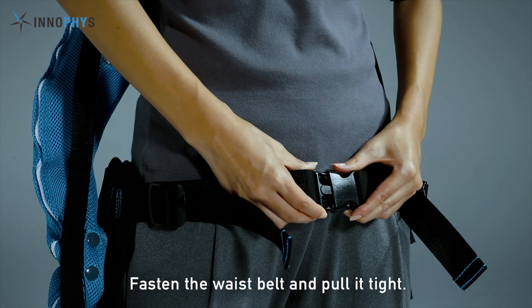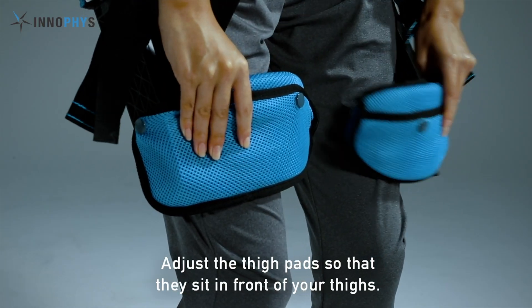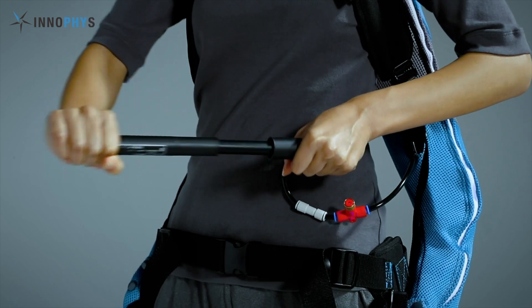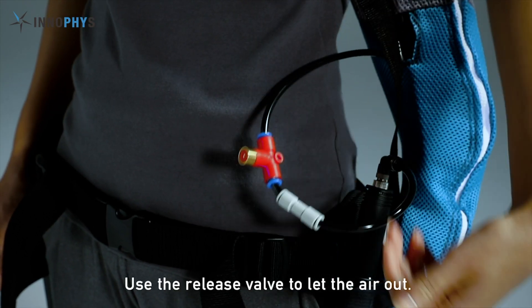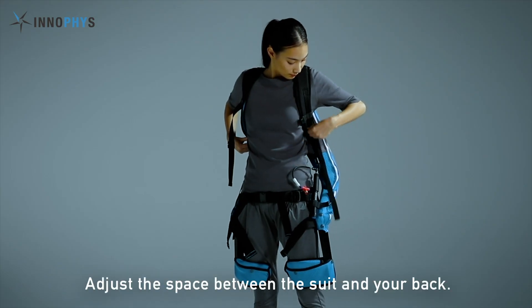Does it have any power in it? The big difference from our product to other competitors is that we don't use any electrical power. At the same time, our support force leads to the highest specification.